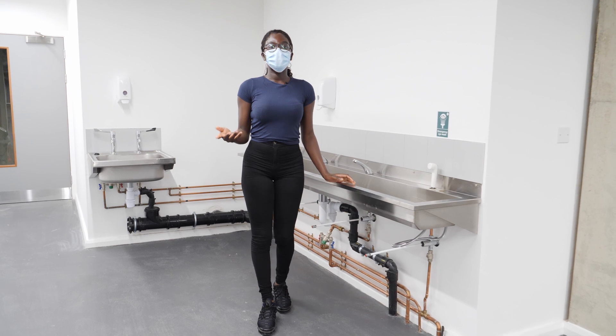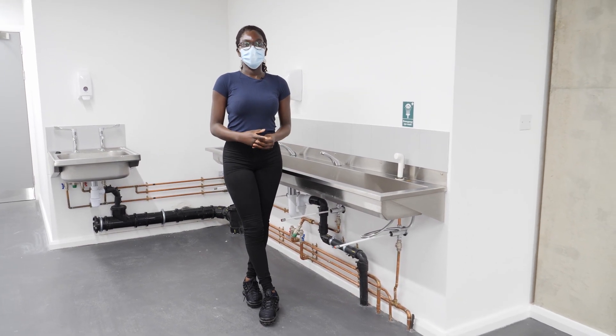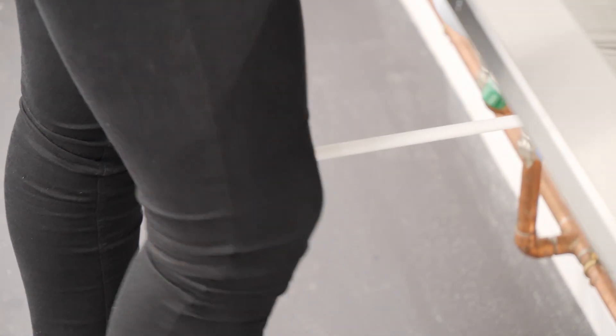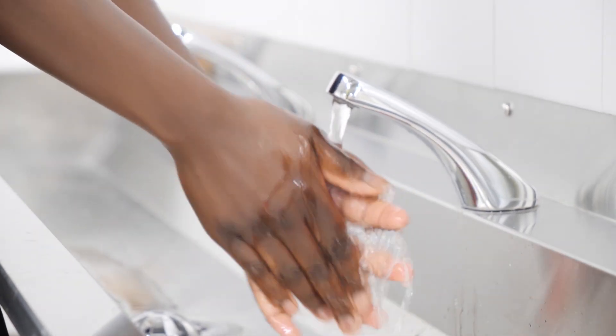A lot of chemical engineers are in the food industry and the pharmaceutical industry where hygiene is paramount. It's good to get into the habit of hand washing here. In industry, this is needed for process quality control.